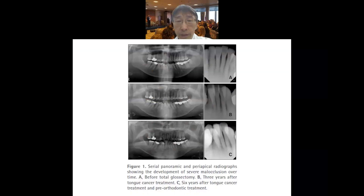Let's have a look at the serial panoramic views. The panoramic view before the total glossectomy shows relatively decent alveolar bone support along with decent incisal alignment. Three years after surgery and six years after surgery, she has developed even more severe dental crowding. This extraordinary severe crowding may have resulted from the lack of muscle force balance between the buccal and lingual sides. Total glossectomy without any supervision may lead to this kind of detrimental crowding.